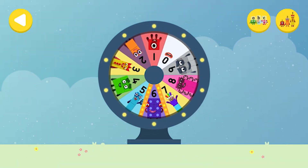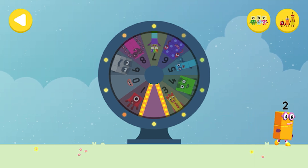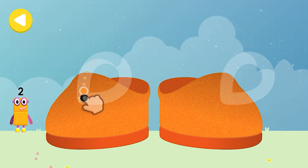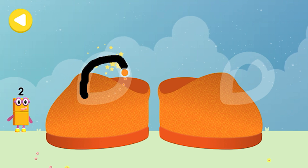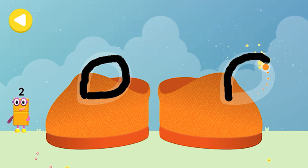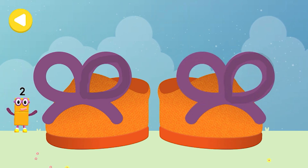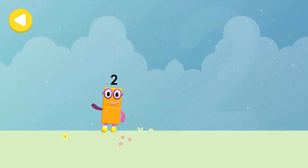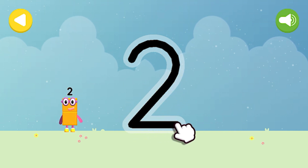Spin the wheel to find out which number block you're going to help. Can you help Number Block Two on his way home? Trace the line and help the number block get home safely. Let's make some writing magic! Can you trace Number Block Two's number? One curve down is what you do, then straight across to make a two!